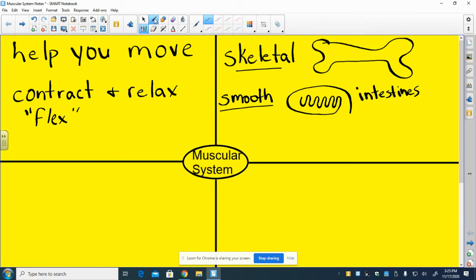You've got your skeletal muscles, your smooth muscles, and then your cardiac muscles. The cardiac muscles are the muscles in your heart.